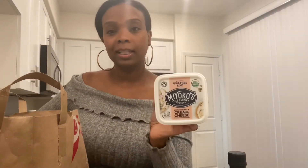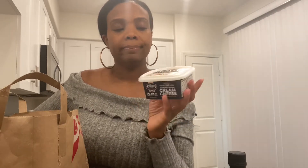This cream cheese is actually one of my favorites — this is my second container of this. It's pretty good, I put it on bagels and crackers, pretty tasty. And these are my favorite egg rolls.